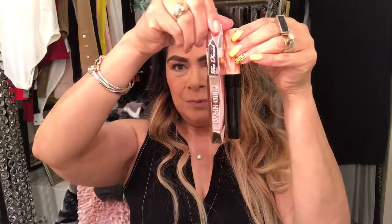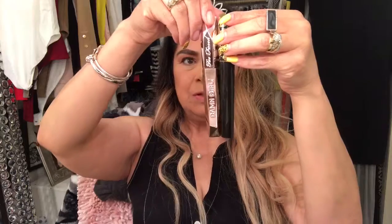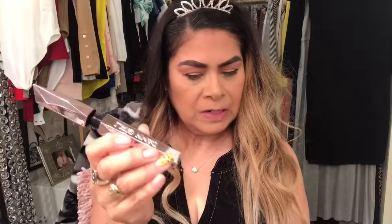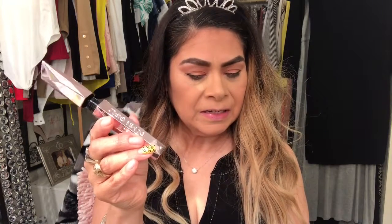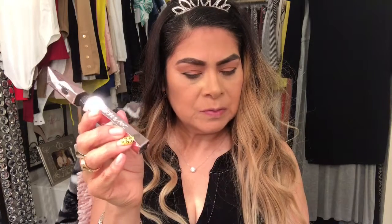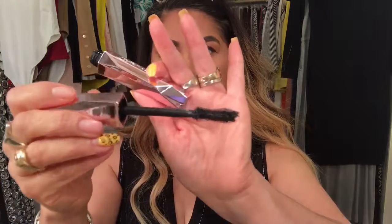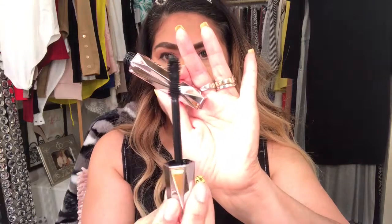Wow, that's a big mascara! It's almost the size of the Tarte one. I have long lashes, so I don't really have a need for a product that makes them longer. Nonetheless, I wanted to try this one for the smudging. It says it has lifting, lengthening, and locking in 24 hours of smudge and flake-resistant curl. I didn't curl my lashes this morning to see if it works.